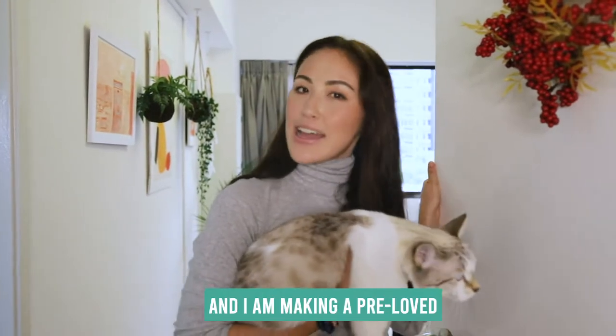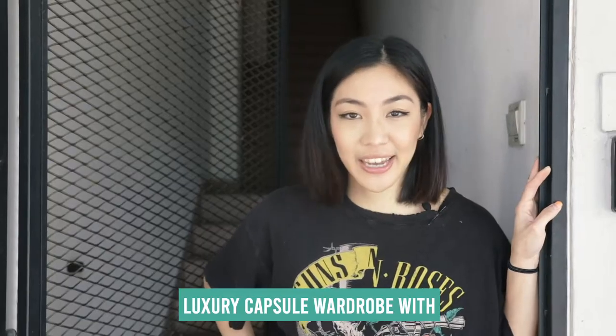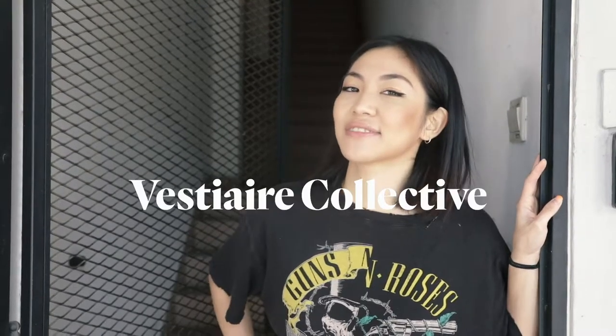Good morning, I'm Norelle. I'm Hanley Hofer. I'm Yumi Koskin and I am making a pre-loved luxury capsule wardrobe for Vestiaire Collective.